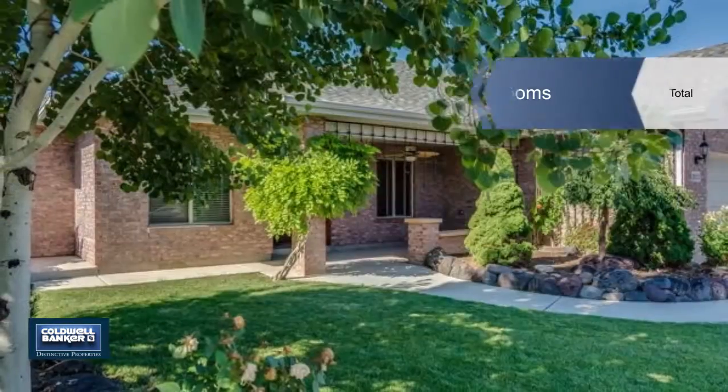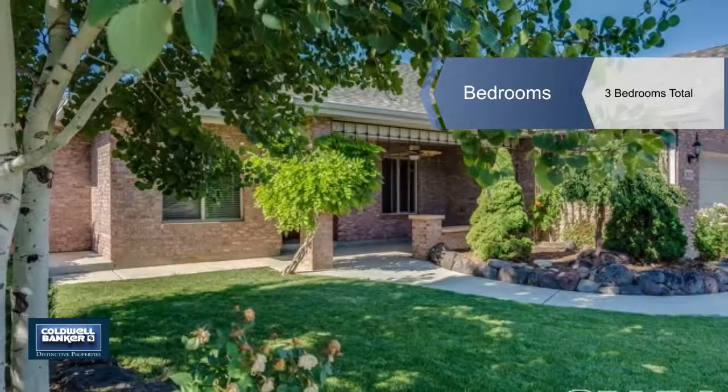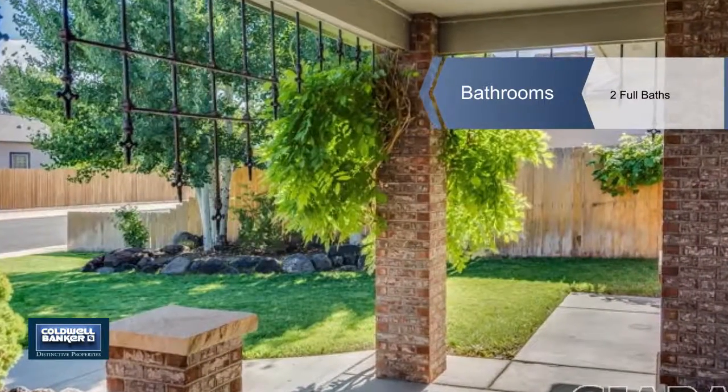This split bedroom floor plan has a formal dining room plus a great room with accent lighting, a wood-burning stove, and in-floor radiant heat.